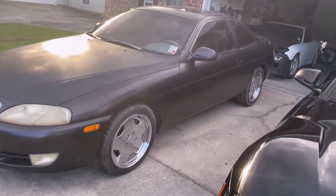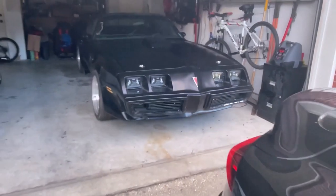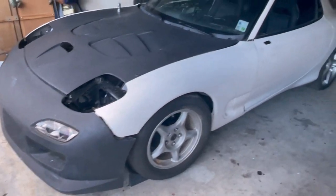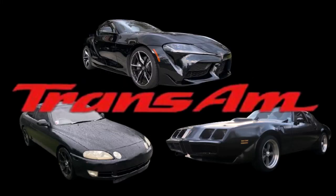I'm gonna submit some cars to Drew Peacock for Rice or Nice. It's a funny channel I like to watch. There isn't really enough RX-7 here to submit, so it's the Super, SC400, and Trans Am.